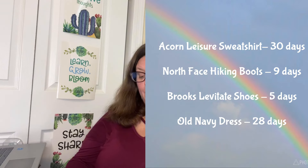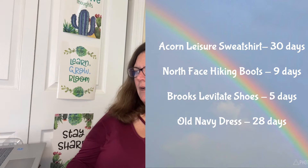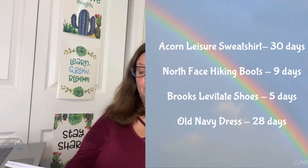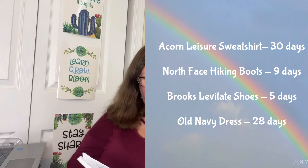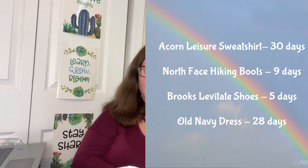Now let's go through Fastlane. Items we've already covered that sold quickly: the Acorn Leisure sold in 30 days, the North Face boots sold in 9 days, and the Brooks Levitate sold in 5 days. The rest of the Fastlane items didn't fit the other categories — meaning they sold for under $20 — but they sold in less than 30 days. I love a fast flip.